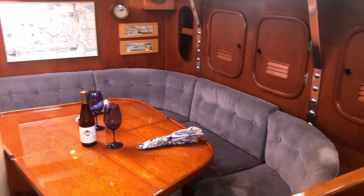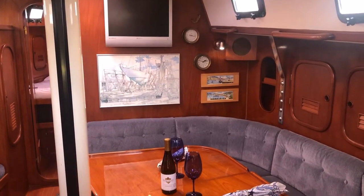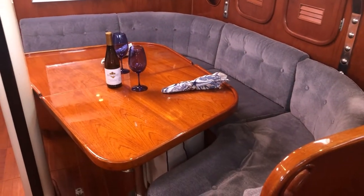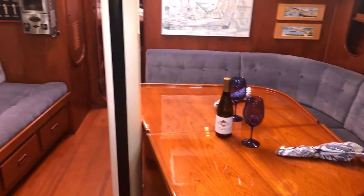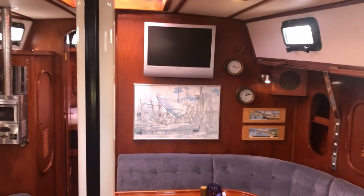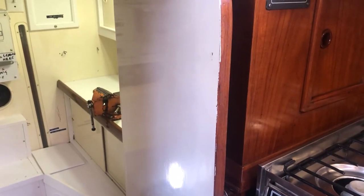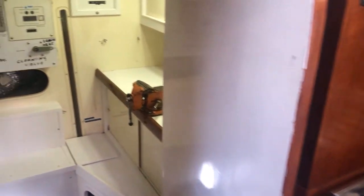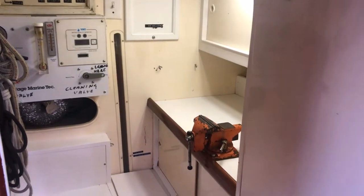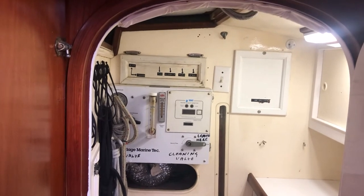Another view of the salon looking forward from the companionway — you can see the TV up above and a good-size dinette. A very roomy salon with good headroom at 6'4", comfortable for the whole family. As we go aft from the galley, we come to the workshop, which even includes a vise and a work table. Your controls for the watermaker are in here as well.